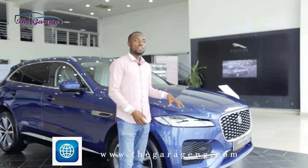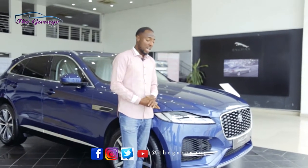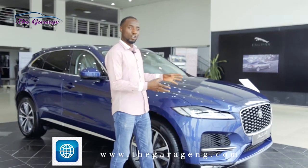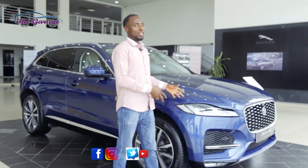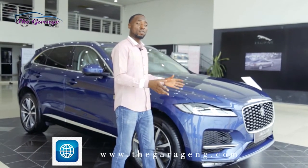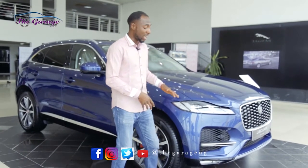This is the Jaguar F-Pace from the Jaguar Land Rover Group and it's the new one. It definitely looks very much like the previous one, but it doesn't actually look like it, even though it feels that way, because there's been a lot of revision and too many things have come on board after the previous one was moved on.